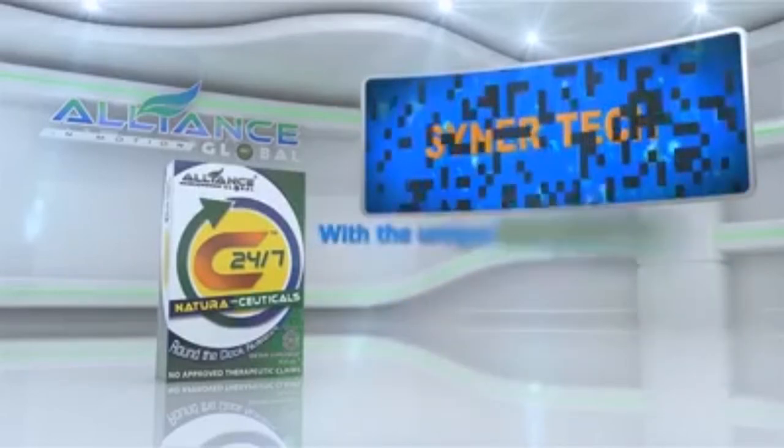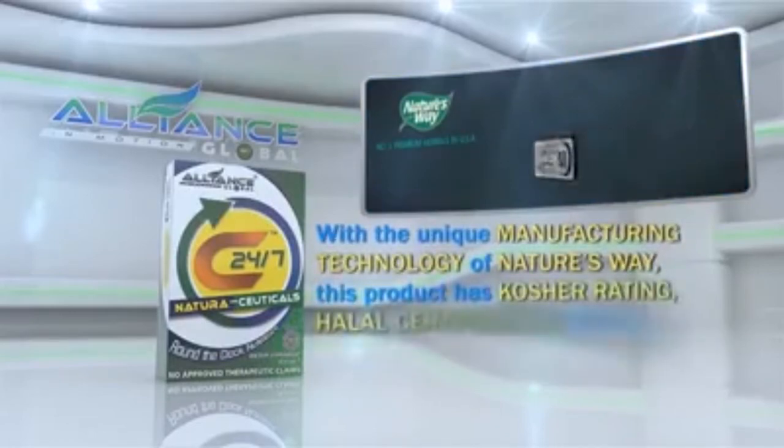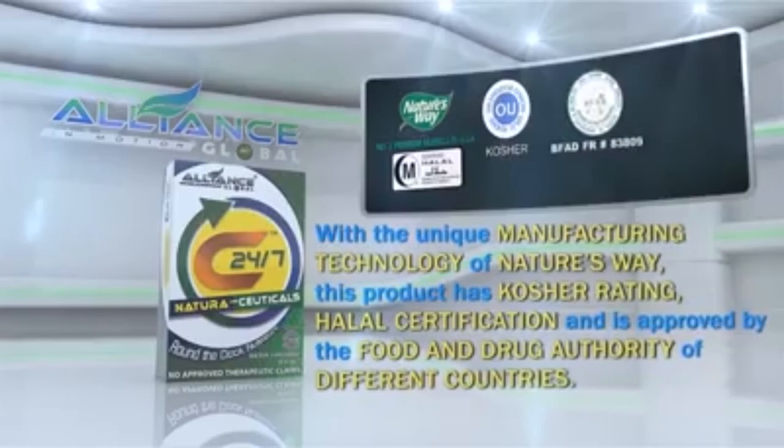With the unique manufacturing technology of Nature's Way, this product has kosher rating, halal certification, and is approved by the Food and Drug Authority of different countries.